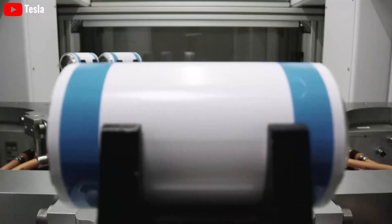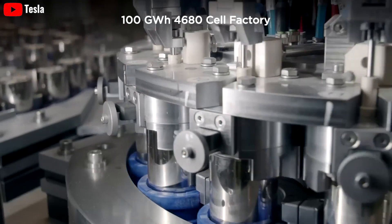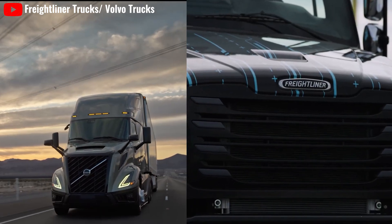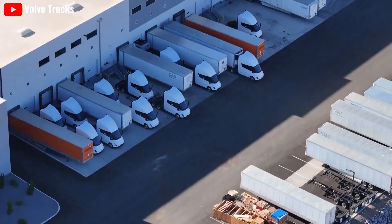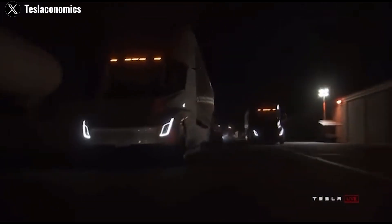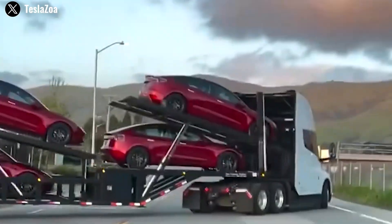Tesla leverages its expertise in battery and electric motor production, employing advanced manufacturing techniques such as cast and structured battery packs to streamline production. Freightliner and Volvo, as more traditional truck manufacturers, rely on established production methods that may lack the flexibility and efficiency of Tesla's approach. These companies depend more on external suppliers, which can result in higher production costs and less streamlined processes compared to Tesla's vertically integrated model.